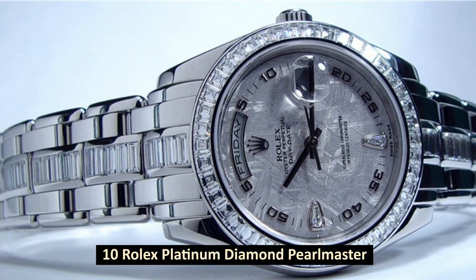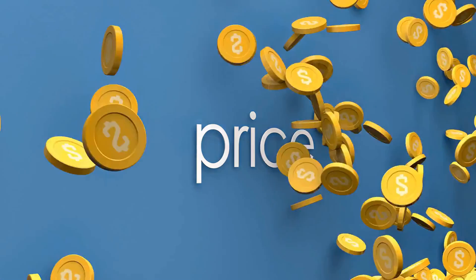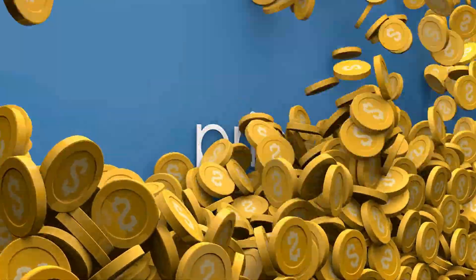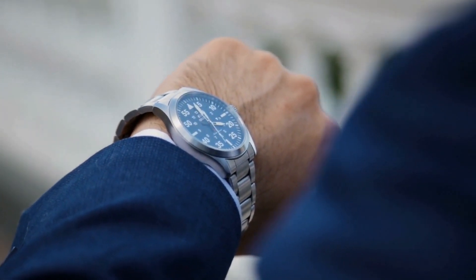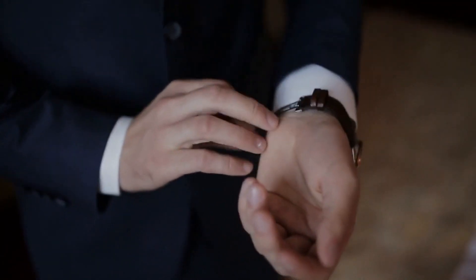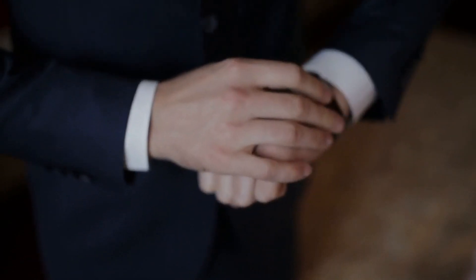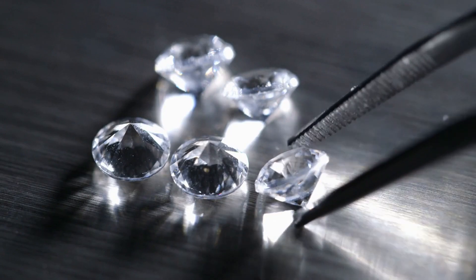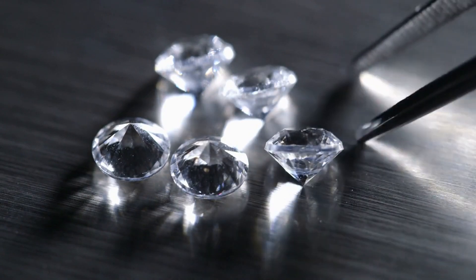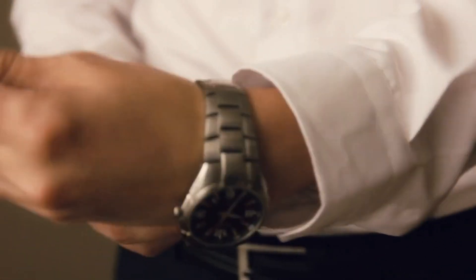Number 10: Rolex Platinum Diamond Pearlmaster. Price: $277,850, sold in March 2011. The Rolex Platinum Diamond Pearlmaster is the 10th most costly watch the company has ever offered for sale. In contrast to its current sister model, it is derived from the Day-Date collection rather than the Datejust line. The 39mm dial of this watch is created from a unique meteorite diamond, and its one-of-a-kind bezel features exactly 42 diamonds in total. This watch is part of a limited edition.